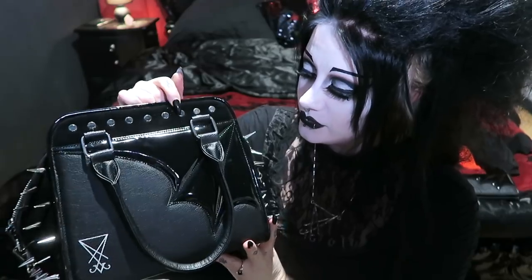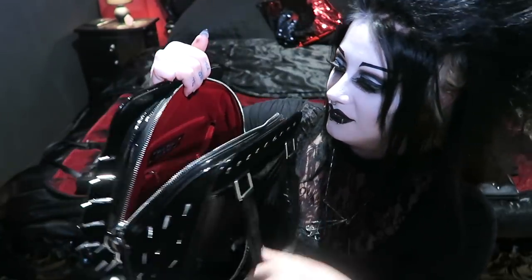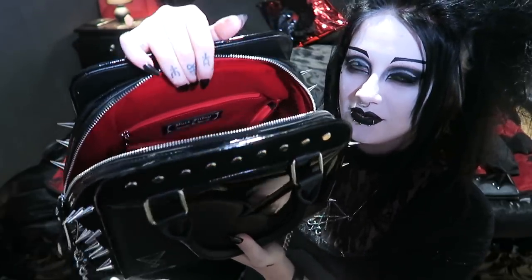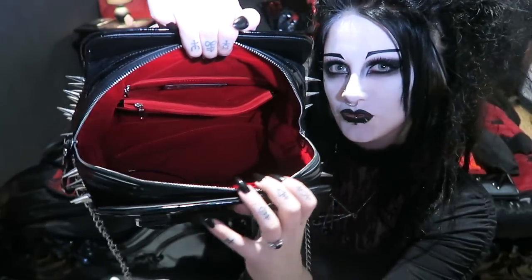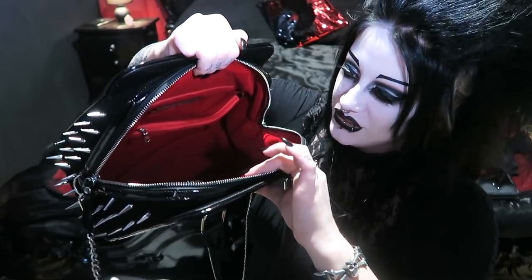They're kind of styled after my style, so they pretty much match every outfit I have, which is awesome. Avelina also has a video about this bag on her channel if you want to go have a look. Let's look at the inside of this thing. The inside is lined — I wanted everything to be lined in blood red, and this really is blood red. It's faux suede so it feels really luxurious.